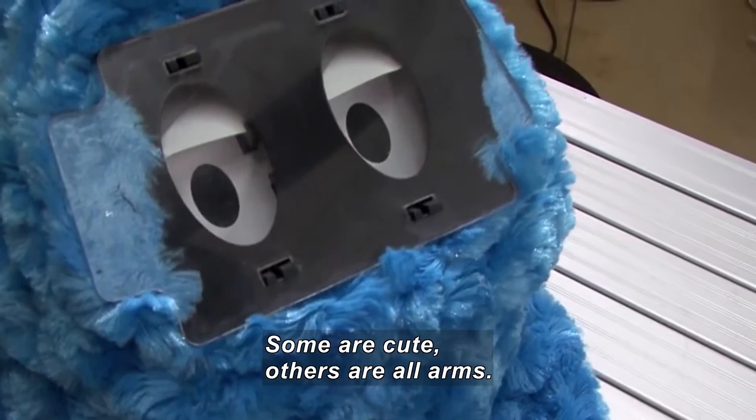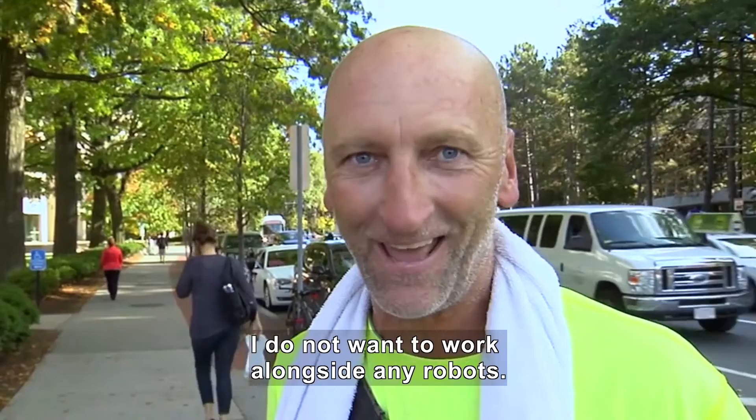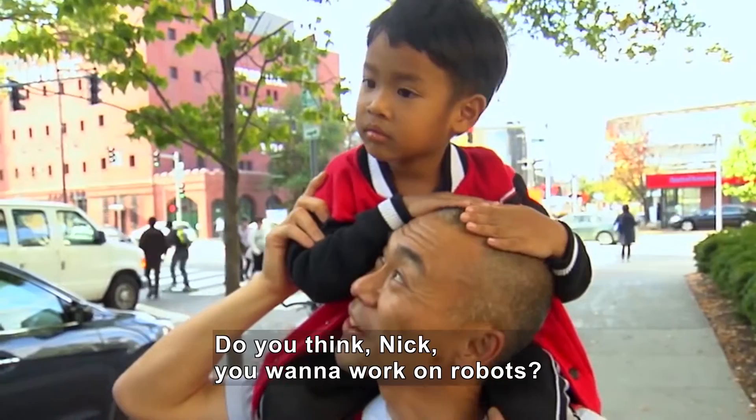Some are cute. Others are all arms. So what about having to work next to one of these on the job? People on sidewalks. If you're a construction worker, I do not want to work alongside any robots, okay? As an educator, I think it would be cool to partner up with a robot and work together. You think, Nick, you're going to work on robots? Nick, a little boy on the man's shoulders, smiles and nods.